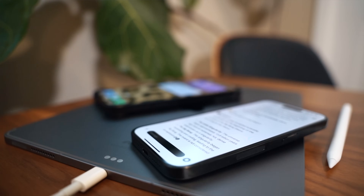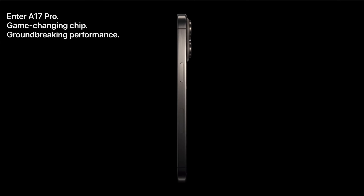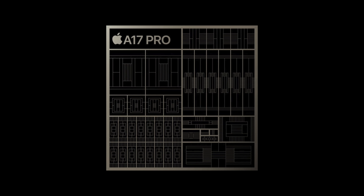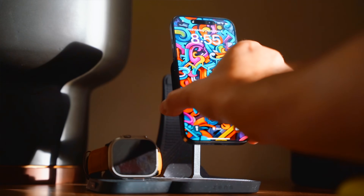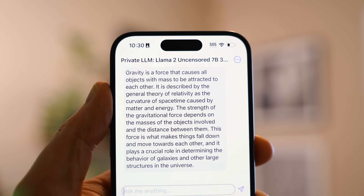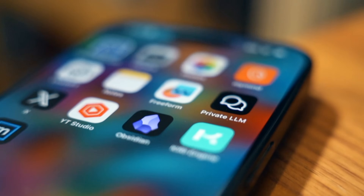Something like ChatGPT runs in the cloud, so it's easy to forget how much computing power is actually necessary to produce fast, useful results. To run a local LLM you need a ton of processing power, RAM, storage, and good thermals. And even though the iPhone 15 Pro has insane internals, when I run the 7B LLM model on it, it gets hot almost instantly.